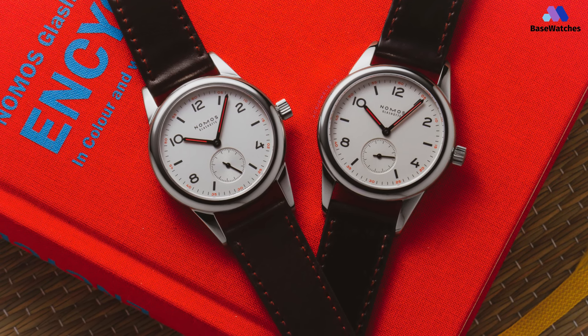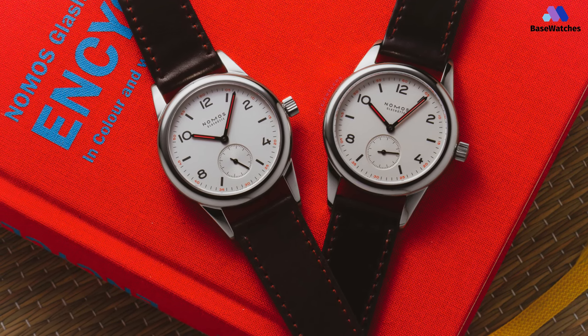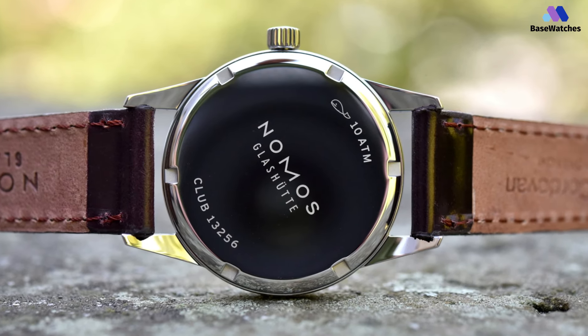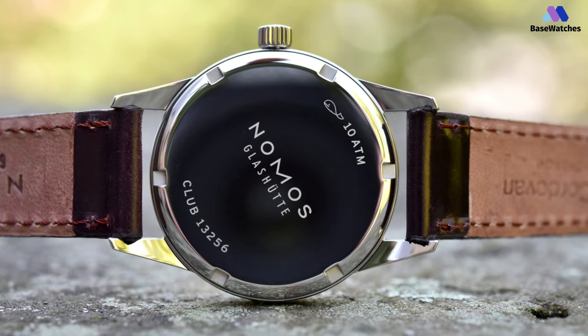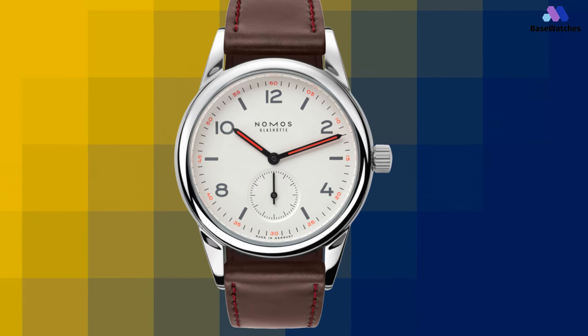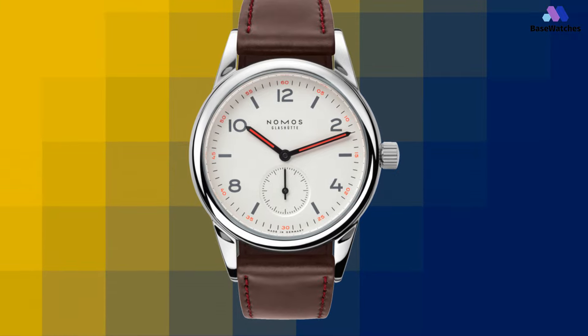In addition, the brown Horween genuine shell cordovan leather strap with red stitching is the same as the one on the original 701. I think it's a shame that Nomos doesn't offer any watches under 1,000 euros anymore, but looking at the watch market as a whole, I think the brand is still asking a fair price for its products.